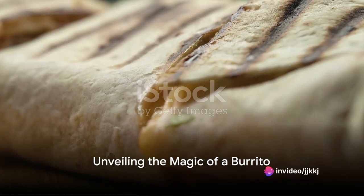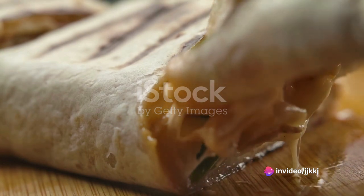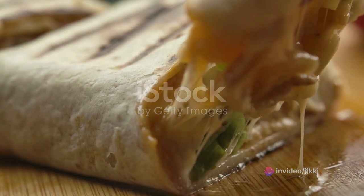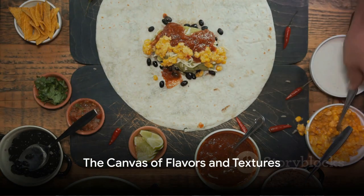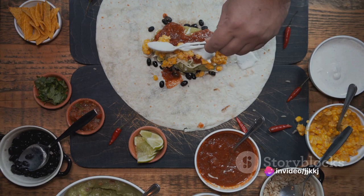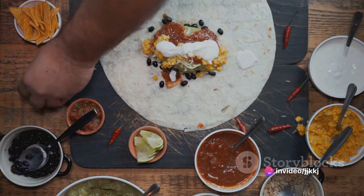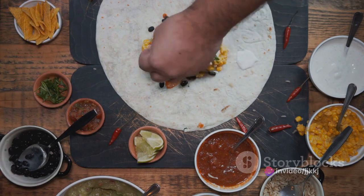Ever pondered about the magic wrapped in a tortilla known as a burrito? Well, it's time to unwrap the mystery and delve into the delightful world of this Mexican delight. A burrito, at its core, is a delightful blend of flavors and textures, each ingredient playing a crucial role. Imagine a soft, warm tortilla — a canvas ready to be painted with a medley of ingredients.